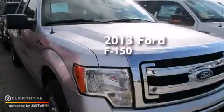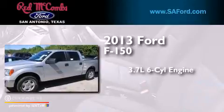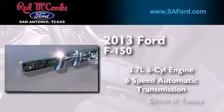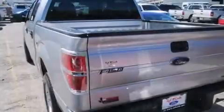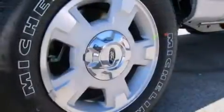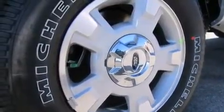This is a brand new 2013 Ford F-150. It has a 3.7-liter six-cylinder engine and a six-speed automatic transmission. Its top features include a double wishbone independent front suspension, hill start assist, and traction control and stability control systems.